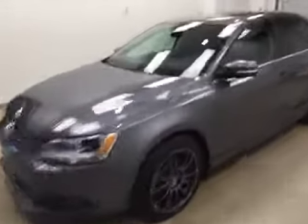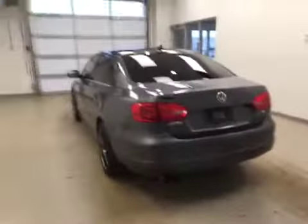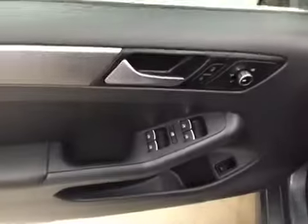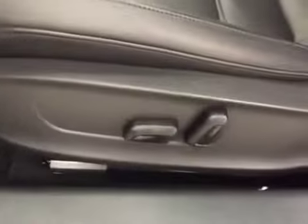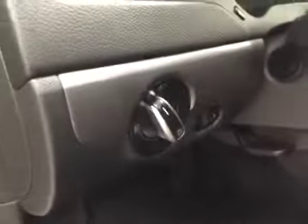This is stock number 157201 on a 2014 Volkswagen Jetta, and our exterior color is gray. Interior options include power windows, locks and mirrors, power driver's seat, light controls, tilt and telescopic steering wheel, hands-free communication, sunroof, and cruise control.